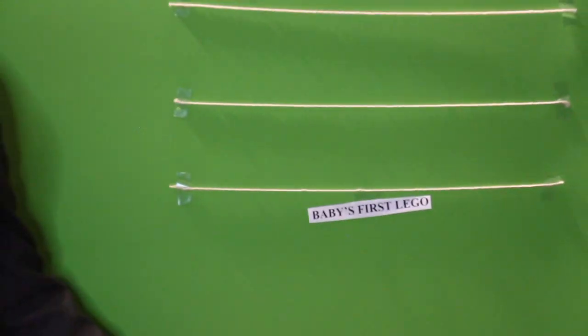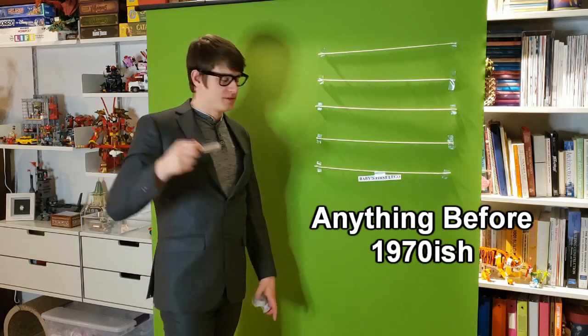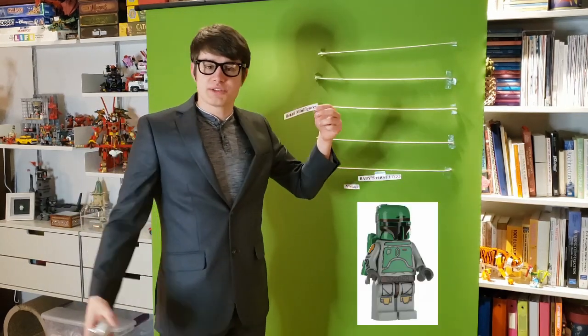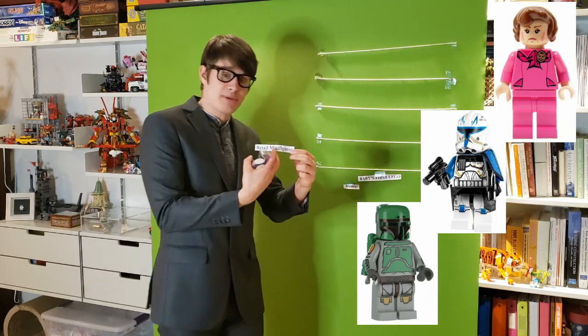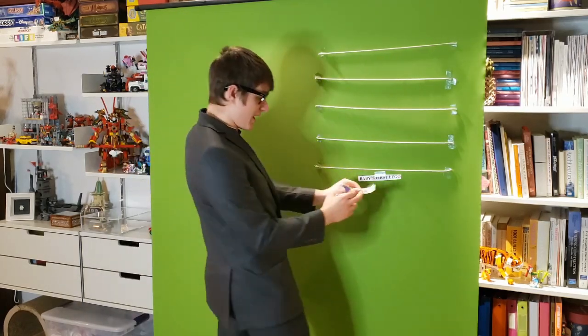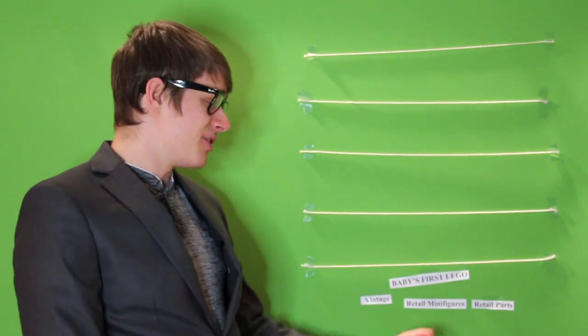Baby's First Lego is the very first tier of Lego collectability. This is where you're going to find anything that was retail or on shelves in any significant way. Just because it's old doesn't mean it's special. Retail minifigures — your Cloud City Boba Fetts, Phase 2 Captain Rex's, or 2007 Umbridges — they might be coveted but they're not rare. All of these were manufactured in the tens of thousands, if not hundreds of thousands. They're very common even though they're very expensive.